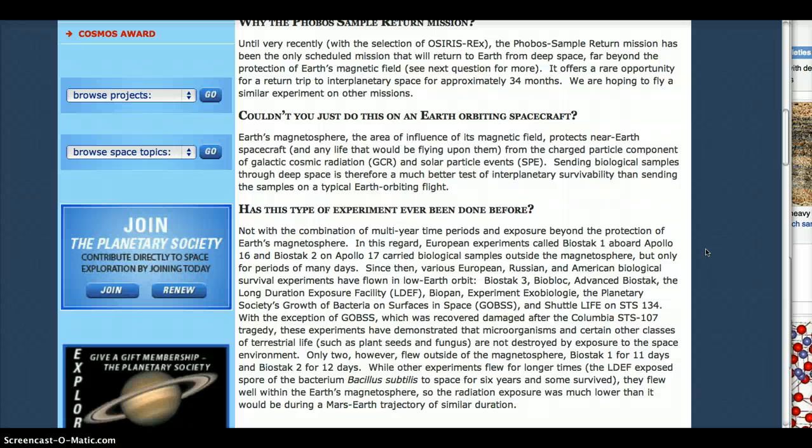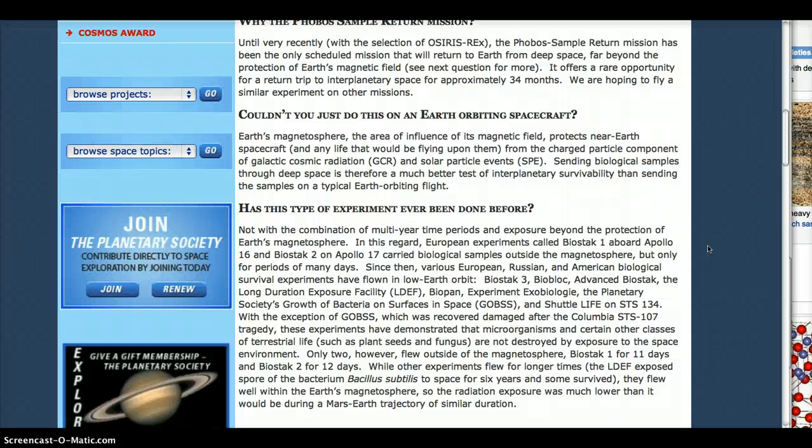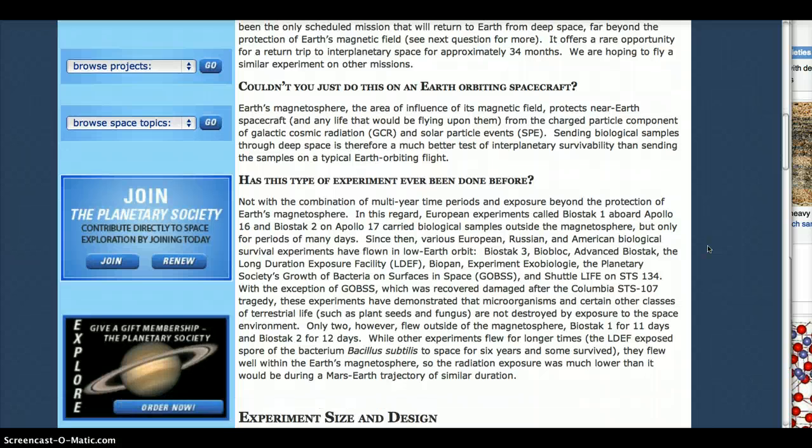Speaking of solar events, we've had X-class solar flares almost every day. I'm just wondering if that might have had something to do with the failure of Phobos-Grunt. Has this type of experiment ever been done before?